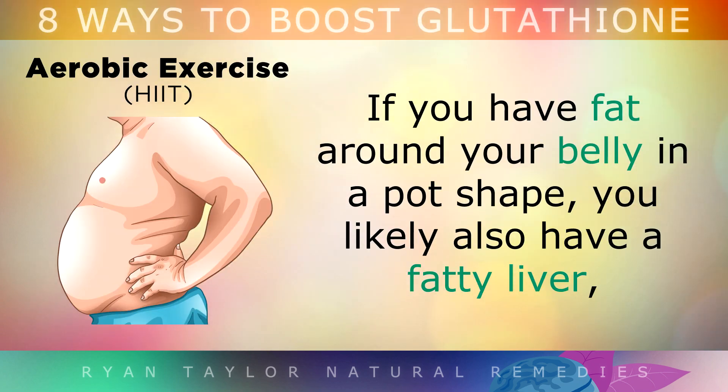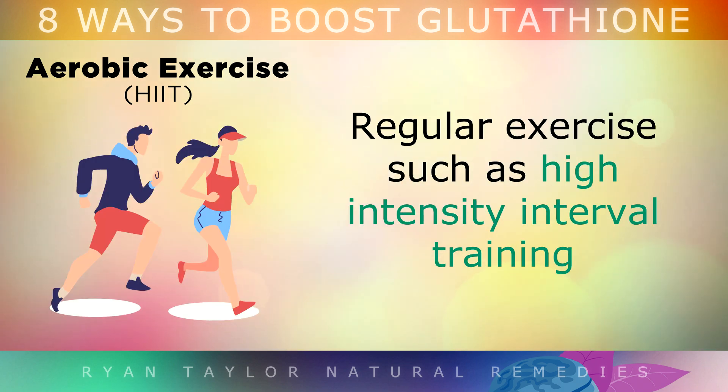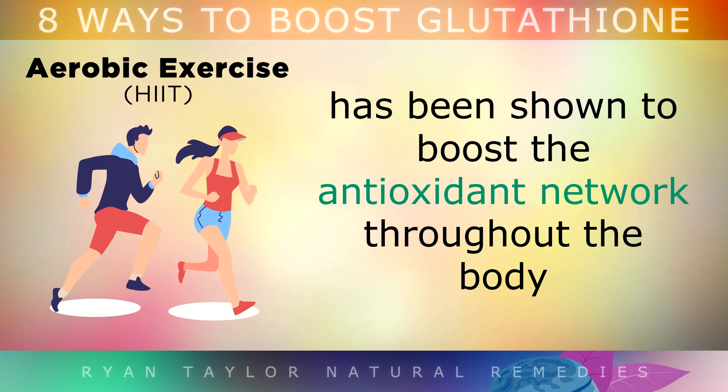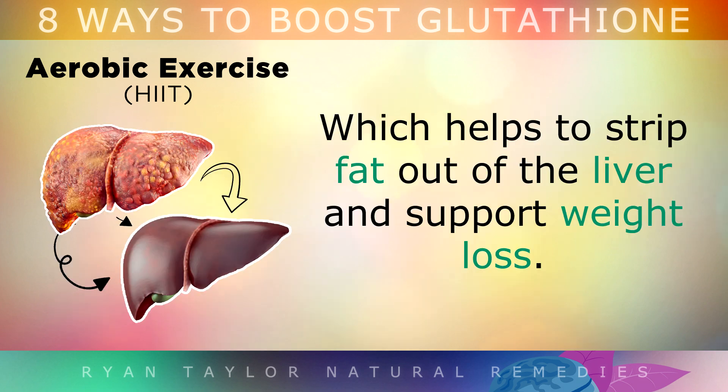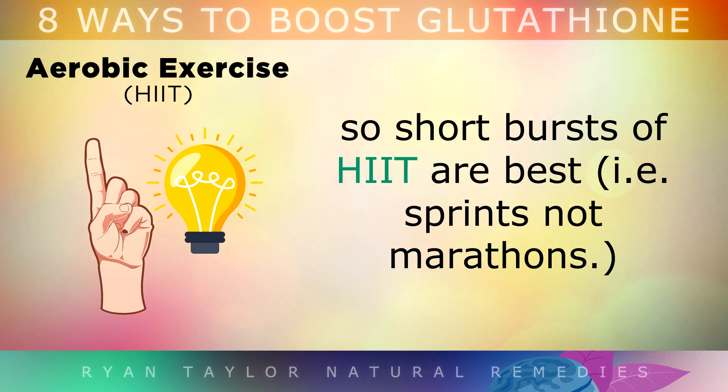4. Aerobic Exercise. If you have fat around your belly in a pot shape, you also likely have a fatty liver and lower than normal glutathione levels. Regular exercise such as high intensity interval training has been shown to boost the antioxidant network throughout the body, and this helps to strip fat out of the liver and support weight loss. However, overtraining can actually deplete glutathione, so it's best to do short bursts of high intensity interval training — a good example would be doing a sprint, not a marathon.